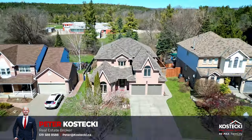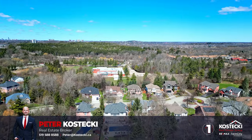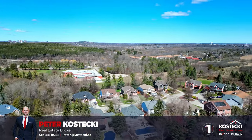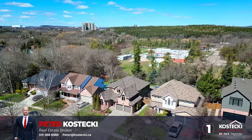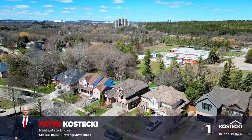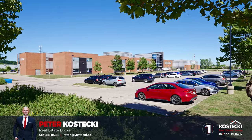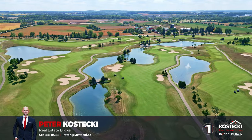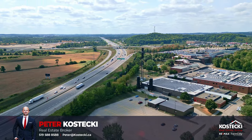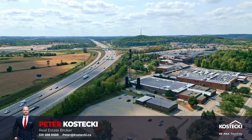Number one: location. Nestled on a tranquil cul-de-sac with no rear neighbors, this home proudly sits in the sought-after family-friendly community of Wildwoods. Enjoy close proximity to top-rated schools, parks, golf courses, Conestoga College, and easy access to Highway 401 for a seamless commute.